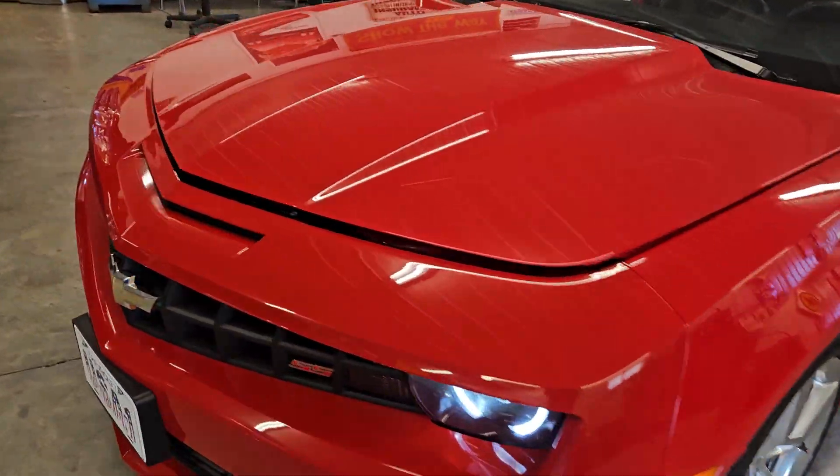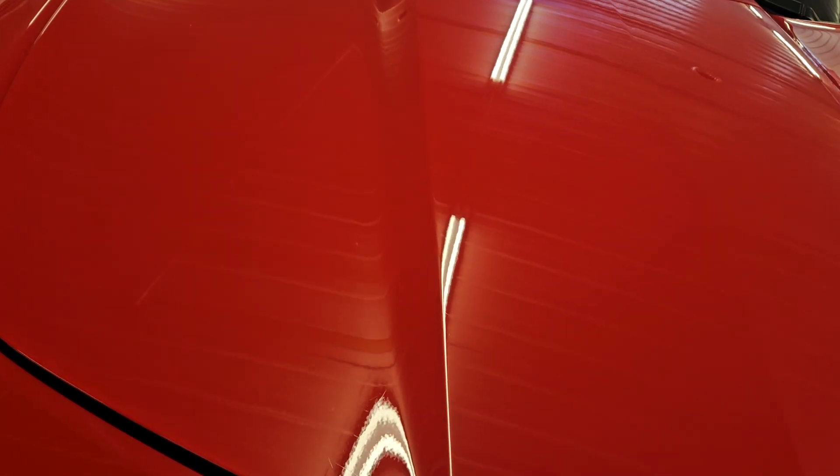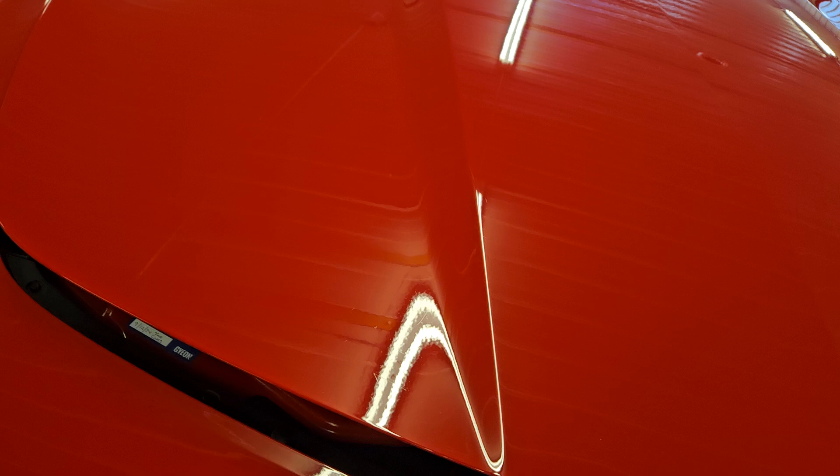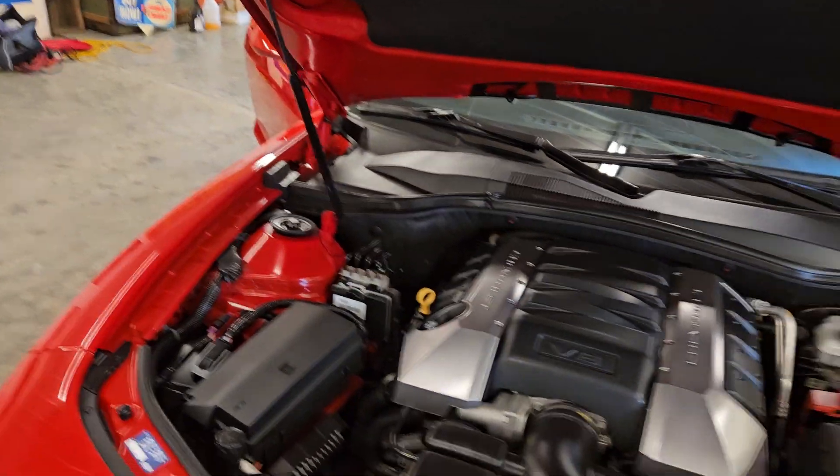Hey friends, Jeff from Bygone back with another video on this beautiful 2010 2SS RS Camaro. We just got done doing the options and accessories test, and I wanted you to be able to hear the engine run.